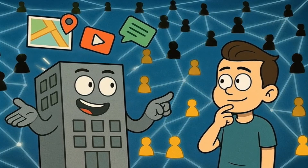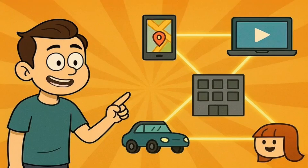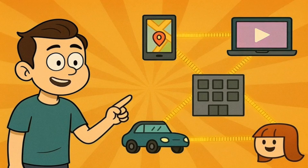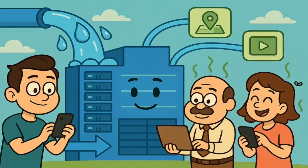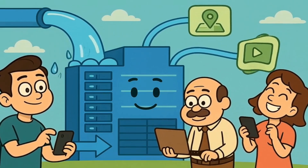But it's not quite that simple. These data centers provide services that millions of people use every day. When you ask your phone for directions, or when your parents use GPS in their car, or when you watch videos online, all of that depends on these big computer buildings. So in some ways, the water is being used to provide services that lots of people want and need.